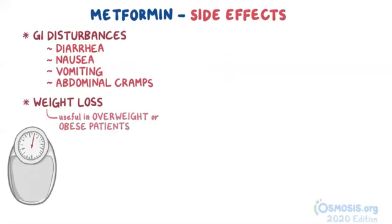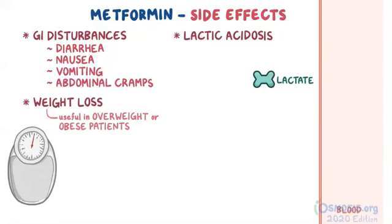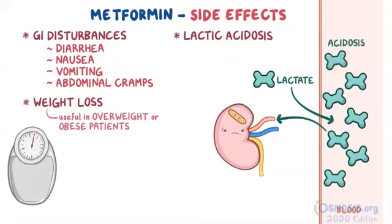Although rare, one of the most well-known side effects of metformin is lactic acidosis. Typically, lactate is taken up by the liver and utilized in the process of hepatic gluconeogenesis. However, since metformin inhibits gluconeogenesis, the lactate builds up in the blood. In healthy individuals, this excess lactate usually does not become problematic because the kidneys can excrete it in the urine. In patients with renal dysfunction, though, the kidneys are unable to clear the excess lactate, and it can lead to acidosis. Thus, metformin is contraindicated in patients with renal impairment.